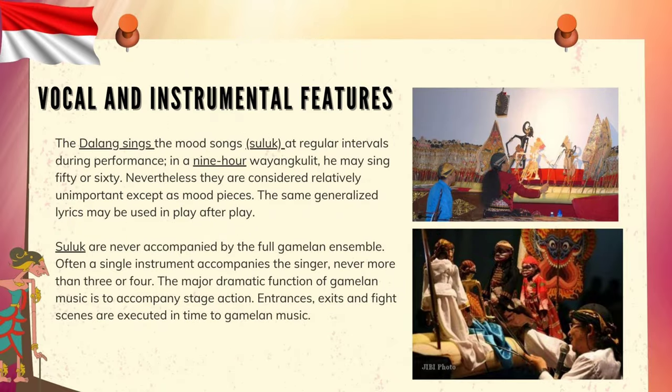The Dalang sings the mood songs, Suluk, at regular intervals during performance. In a 9-hour wayang kulit, he may sing 50 or 60. Nevertheless, they are considered relatively unimportant except as mood pieces, and the same generalized lyrics may be used in play after play. Suluk are never accompanied by the full Gamelan ensemble — often a single instrument accompanies the singer, never more than three or four. The major dramatic function of Gamelan music is to accompany stage action; entrances, exits, and fight scenes are executed in time to Gamelan music.